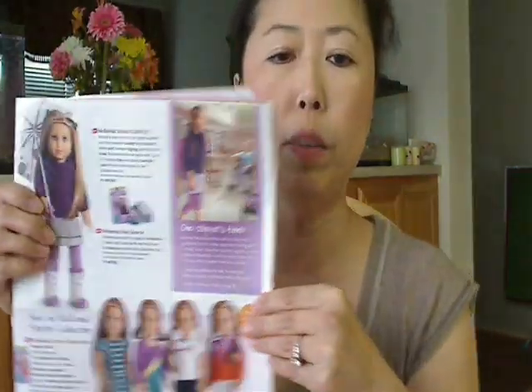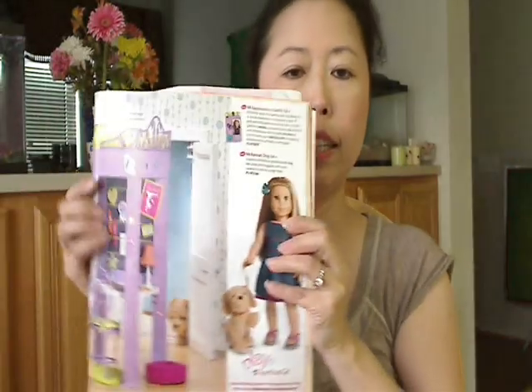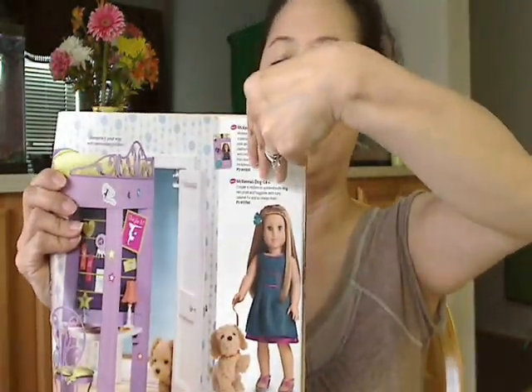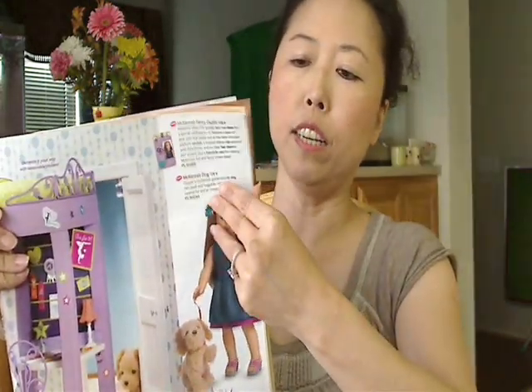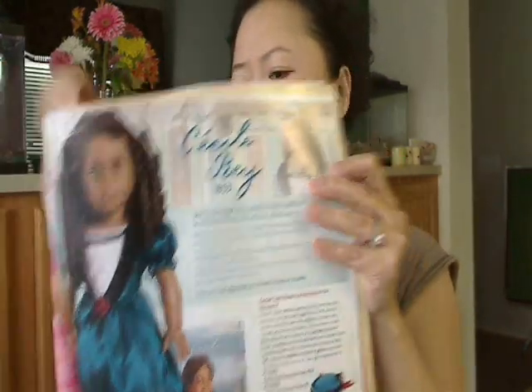I just kind of briefly flipped through so you guys can see the new catalog and what it's like. You can always call the 800 number to request a catalog. But if some of you are living in Canada, you probably won't get one — sorry about that.